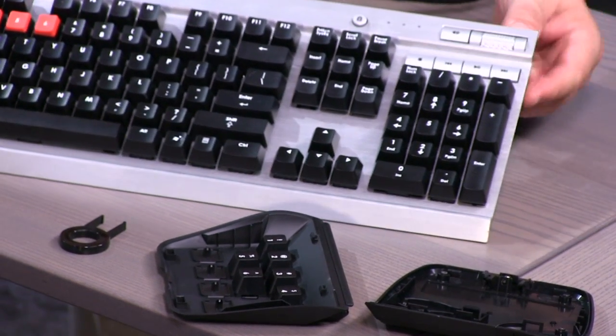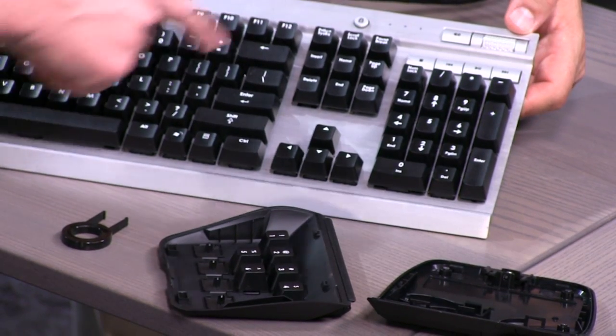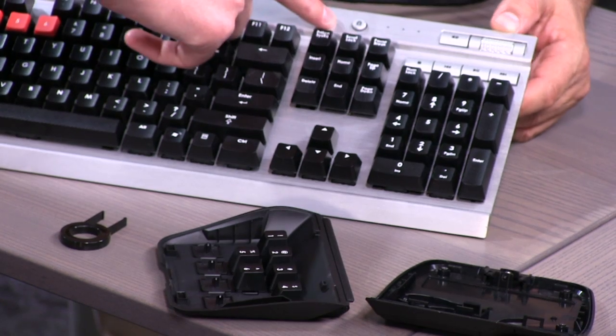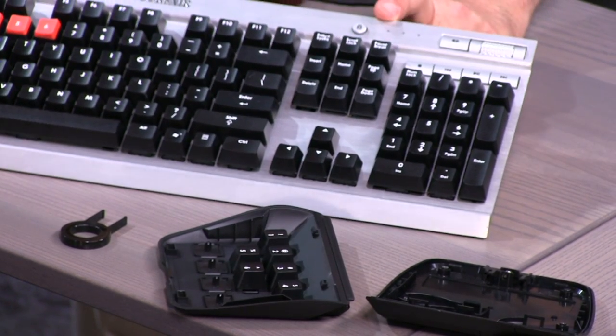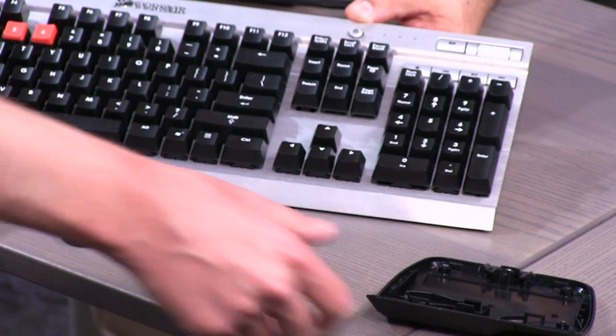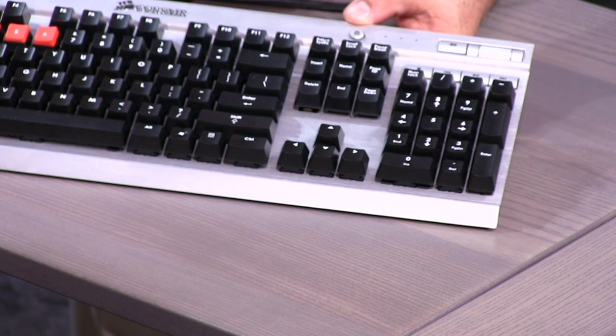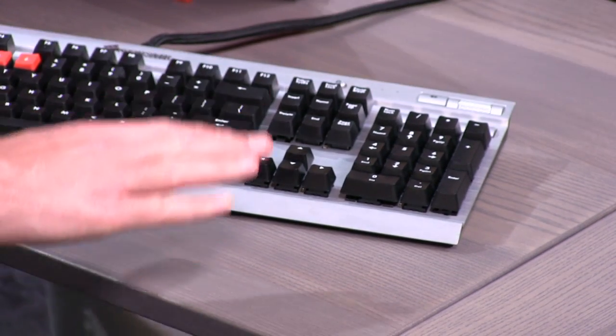It's a full-size keyboard with a number pad, function keys, and media keys — stop, back, forward, play, and volume. There's also a Windows key lock button so when you're gaming you can prevent the Windows key from accidentally opening the Start menu, which is a great feature. The keyboard costs $109, which is expensive. If you're really picky about keyboards and you're a gamer it might be worth the investment, but for casual users it's probably not worth it.